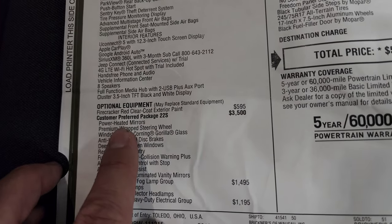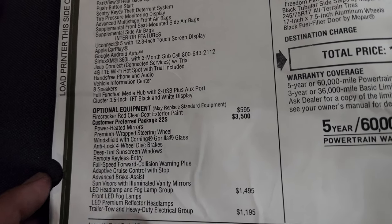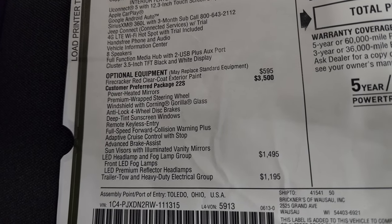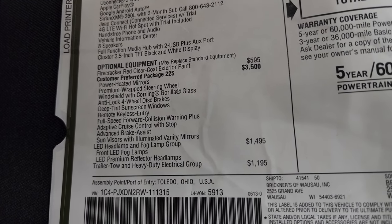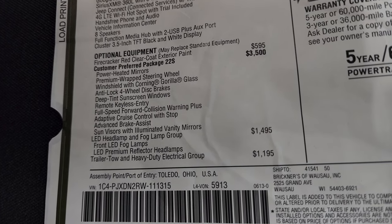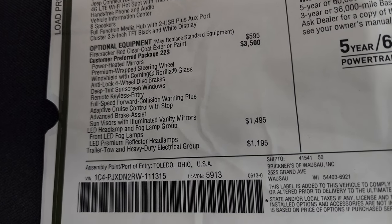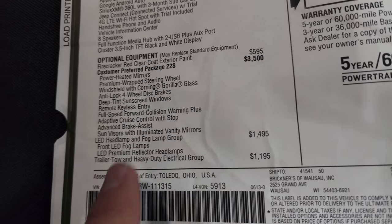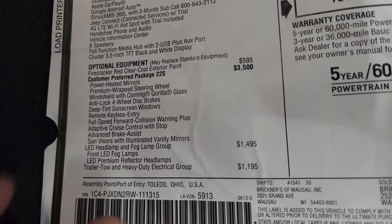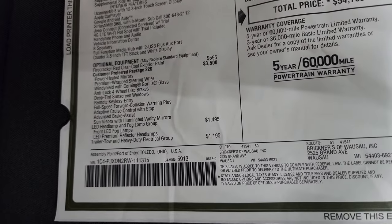That $3,500 Customer Preferred Package 22S gives you power heated mirrors, a premium wrapped steering wheel, the Corning Gorilla Glass windshield, anti-lock four-wheel disc brakes, deep tint sunscreen windows, remote keyless entry, full speed forward collision warning plus adaptive cruise control, advanced brake assist, and sun visors with illuminated vanity mirrors. For the full speed forward collision warning and adaptive cruise control alone, plus all the power windows, locks, and mirrors, that's a pretty good deal.